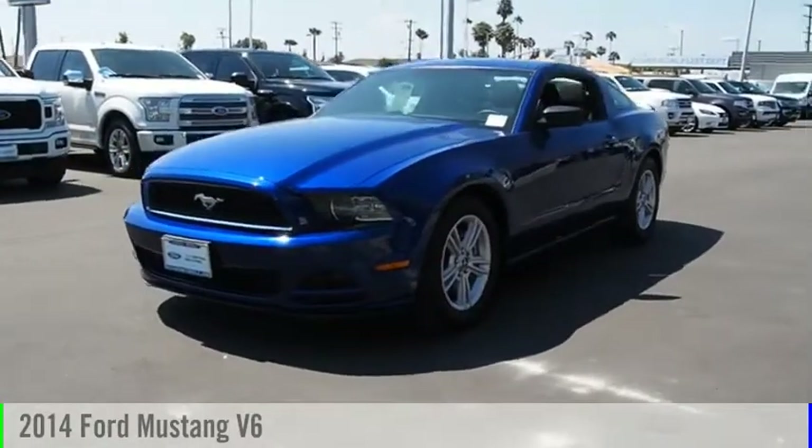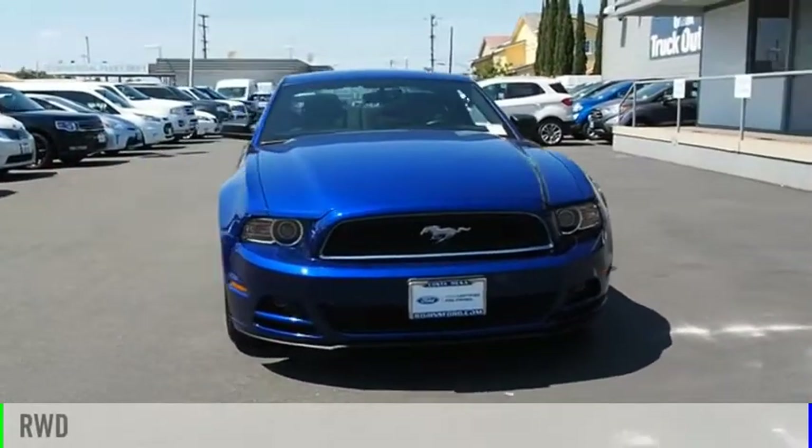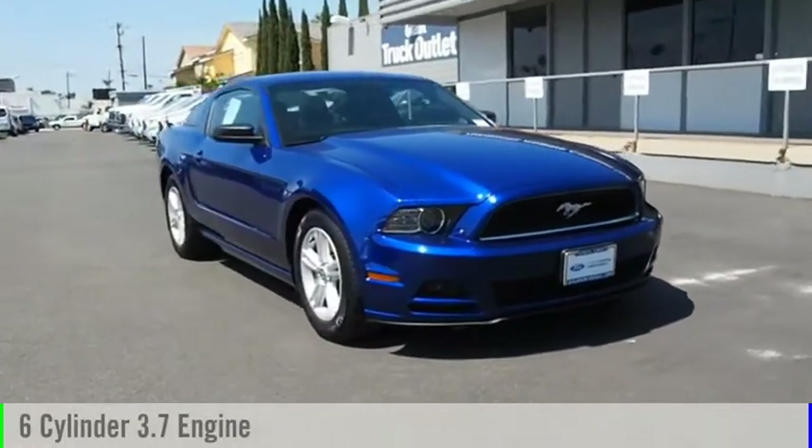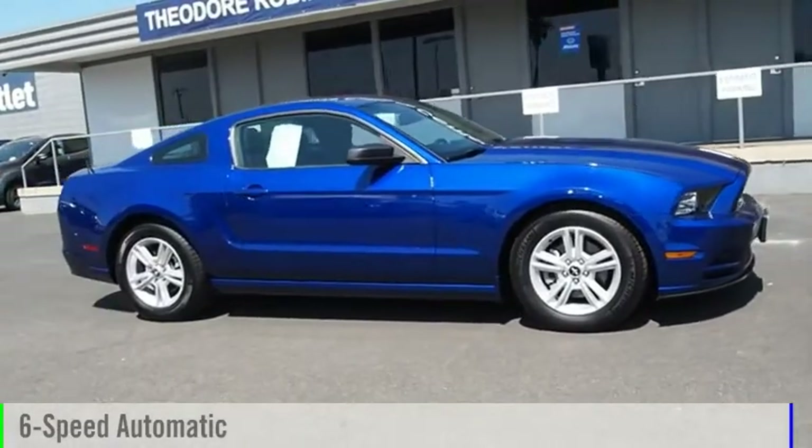Take a ride in the 2014 Mustang. This vehicle is powered by a rear-wheel drive, 6-cylinder, 3.7-liter engine and comes with a 6-speed automatic transmission.